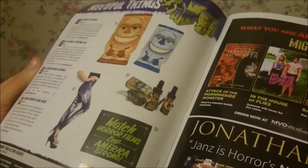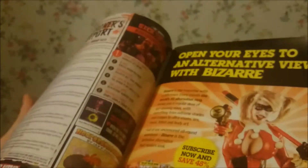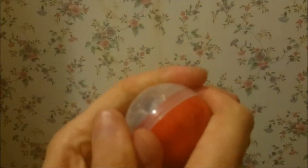Rue Morgue is a great magazine. I really like that we get it every month in the horror block. So let me just try and get this other ball open. We have to see what this other head is, because we've seen one, we need to know what this other one is.